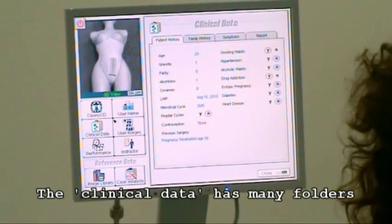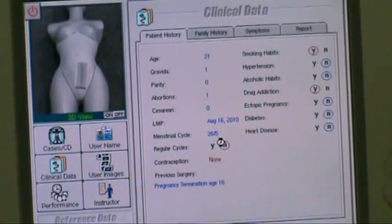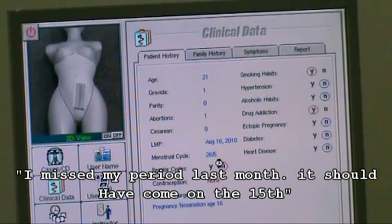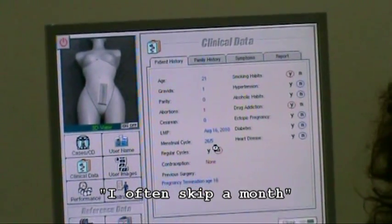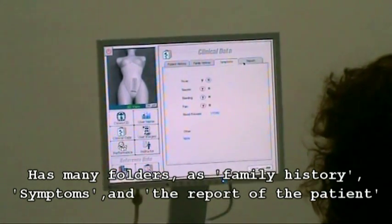The clinical data has many folders. The first folder is patient history — for example: 'I missed my period last month; it should have come on the 15th, but I still haven't gotten it. I often skip a month.' It also has many folders such as family history, symptoms, and the report of the patient.